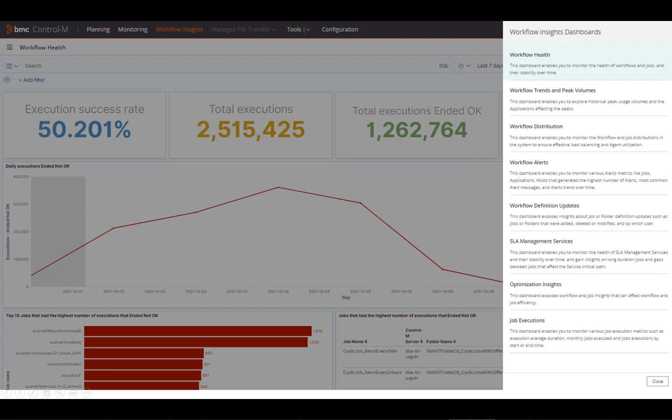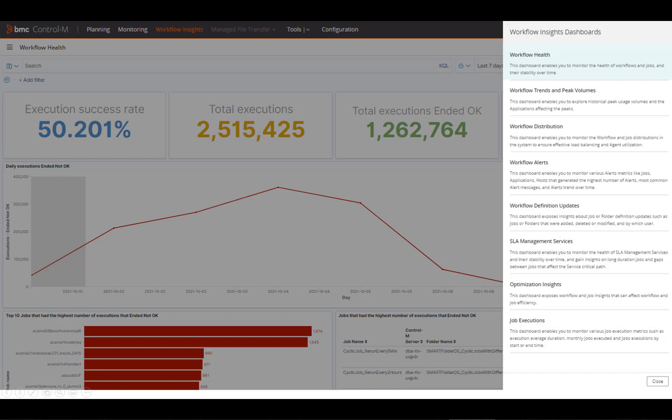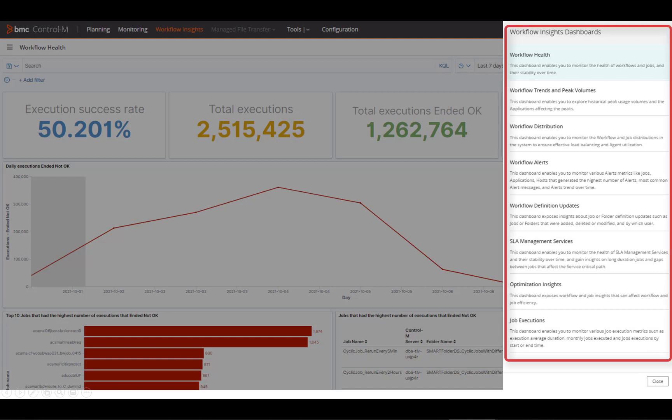The result? Problems can either be avoided outright, or when they do occur, are recognized earlier and the time required to resolve them is drastically reduced.